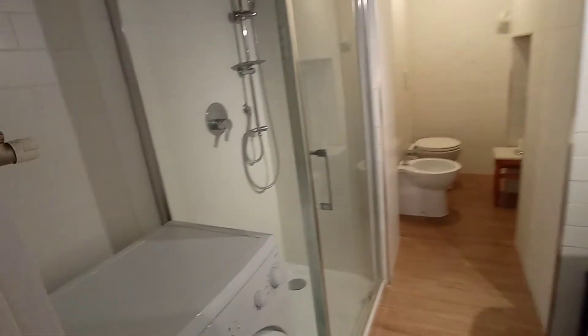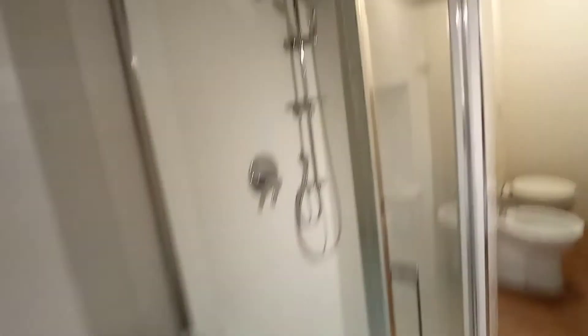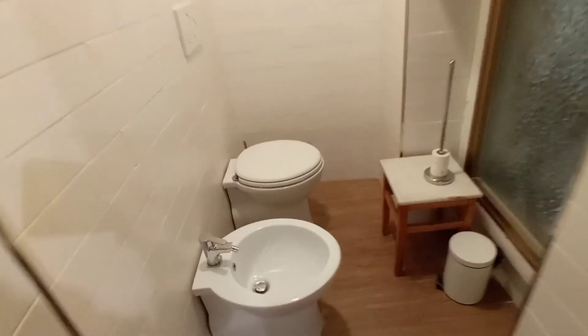And finally, this is the bathroom with washing machine, a large shower, sink, toilet, and bidet.